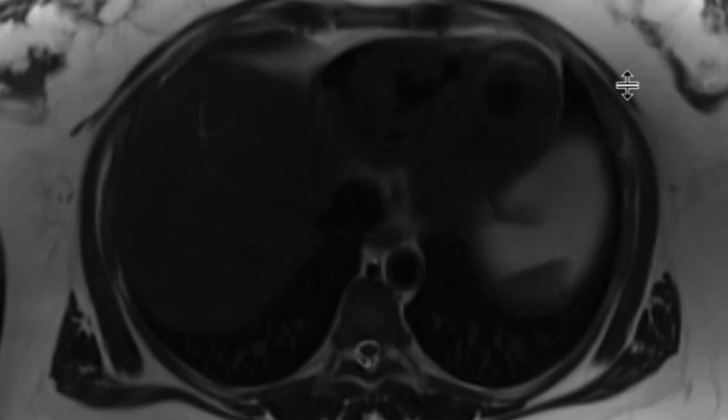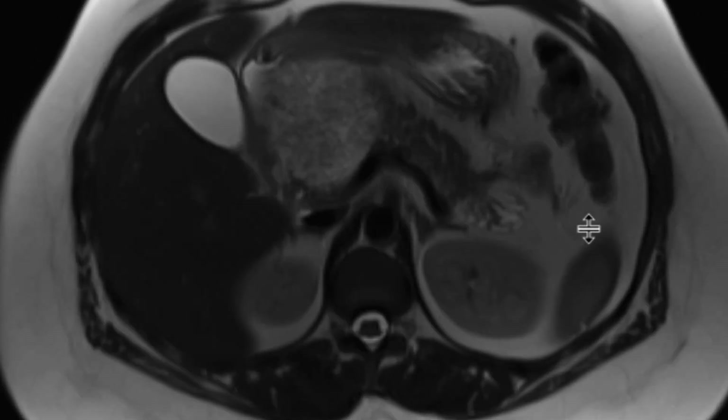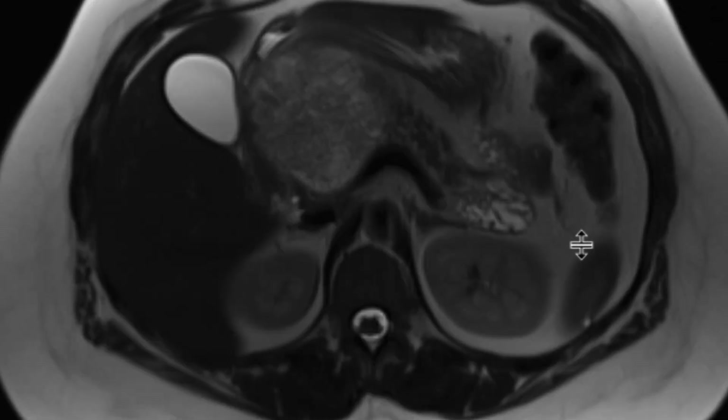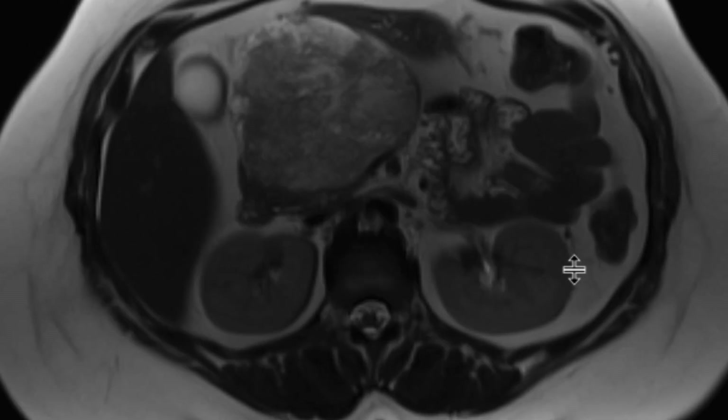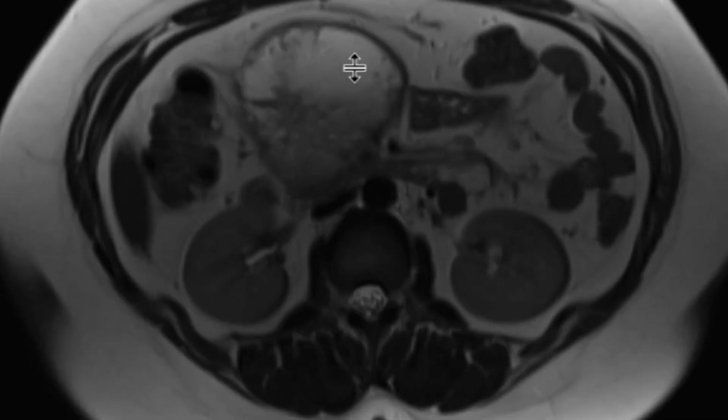We can see in our T2-weighted sequences performed without fat saturation that there's clearly a large mass really centered around the head and neck region of the pancreas. It's pretty well circumscribed. Internally, it has components that are more intermediate T2 signal and components that are hyper-intense T2 signal.